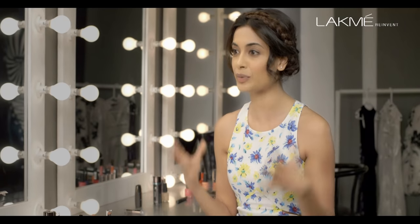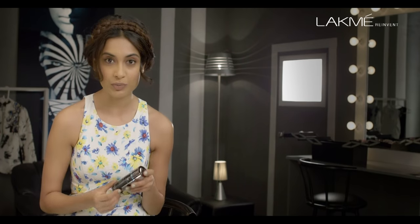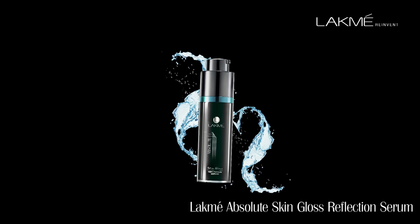The secret to looking really fresh and happy is to have well cleansed and well moisturised skin. Lakme has a brand new range of products from the skin gloss range, and this is one of my favourites — it's called the reflection serum.